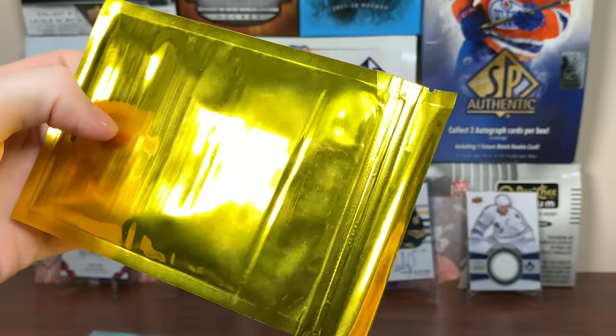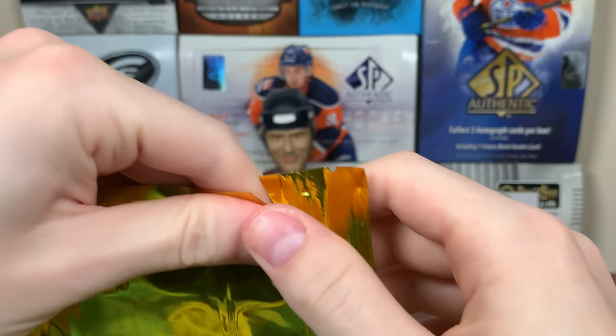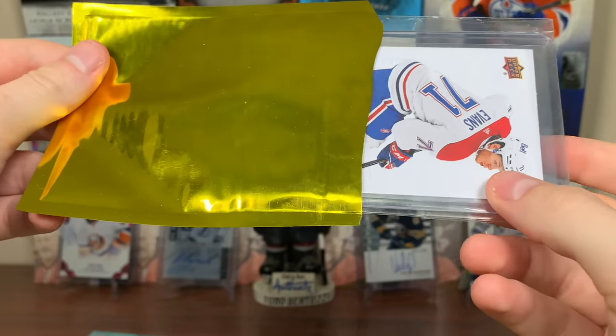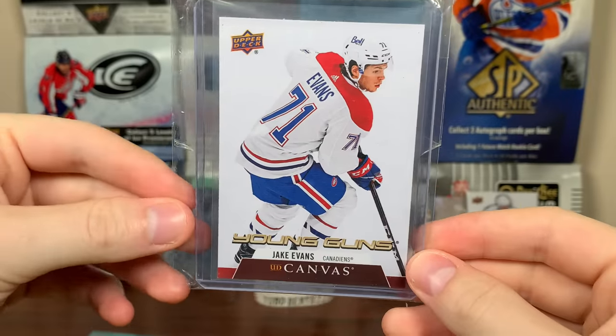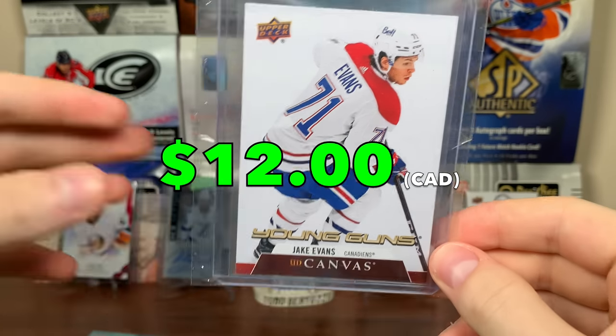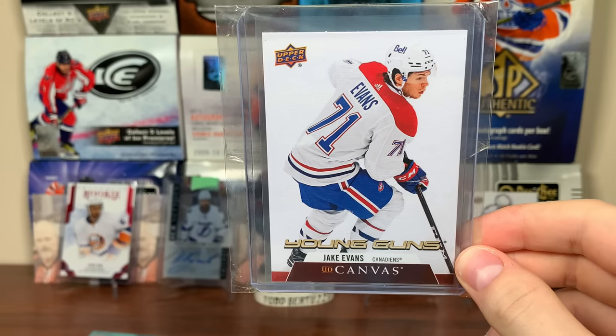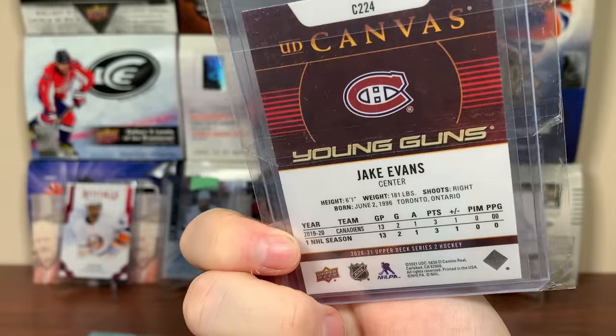All right, so there was the first gold box. Since it's a loaded one, we got two hits here. So let's see what the hits are. Jake Evans canvas Young Guns? Jake Evans canvas Young Guns. Not bad there. We'll see where he ends up in the lineup for the Habs — maybe third line center behind Suzuki and Dvorak — but that's a solid one there. Jake Evans.